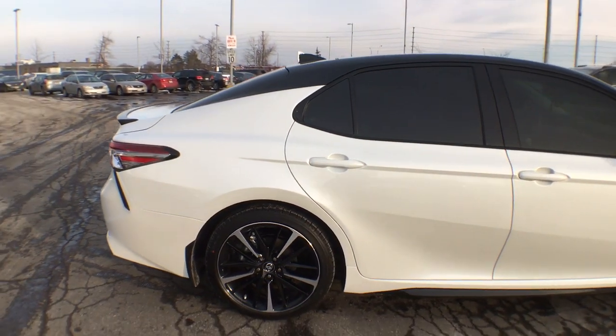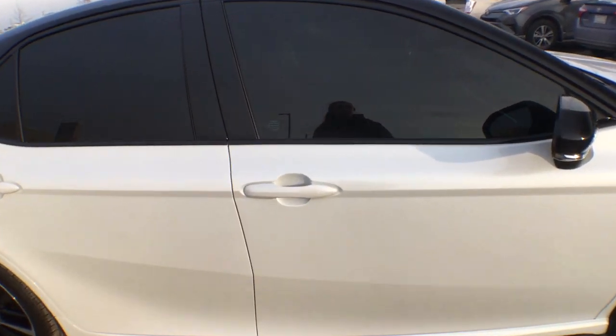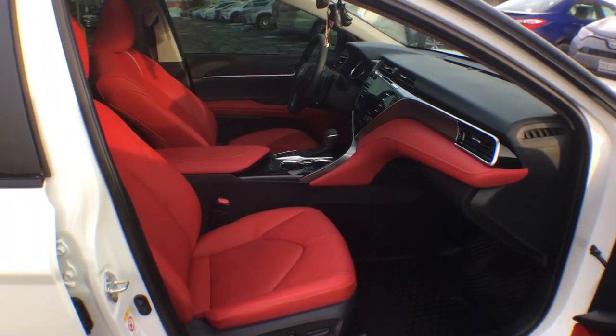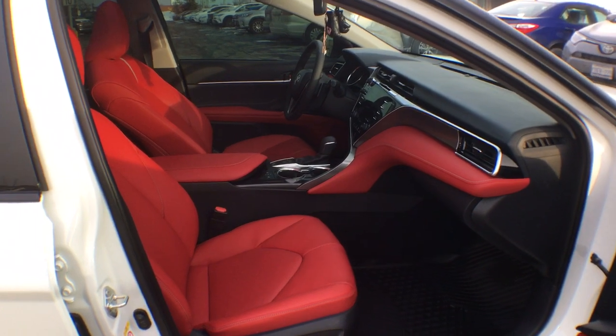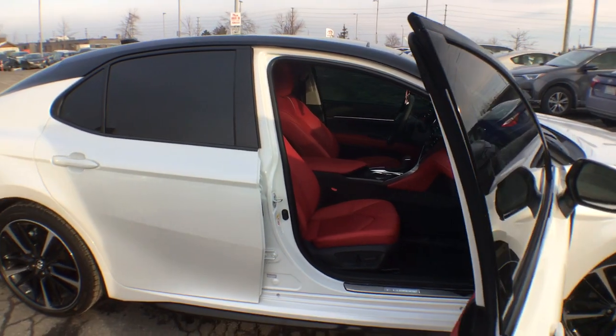There you have it, the two-tone added-contrast beautiful Camry. Now the best part about this particular vehicle — it is for sale. Just because it's a dealership demo doesn't mean we're not selling it, so if you are interested in the red leather interior with that two-tone exterior, this is the car for you.